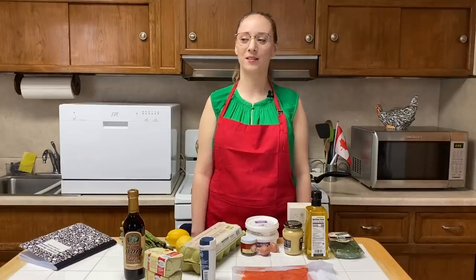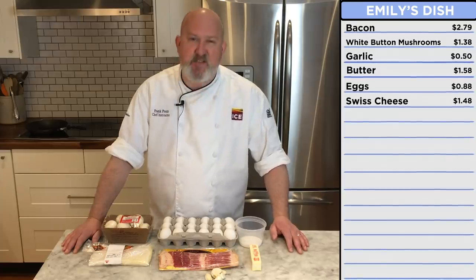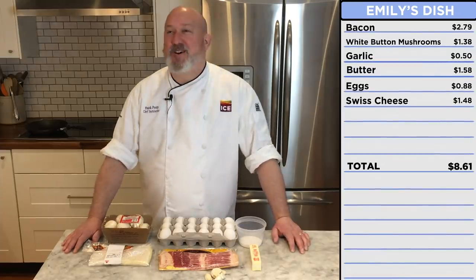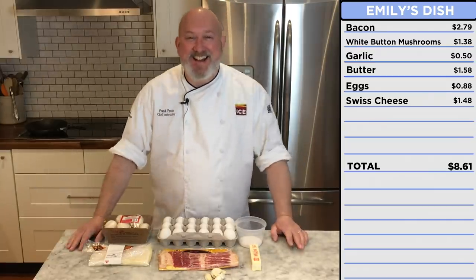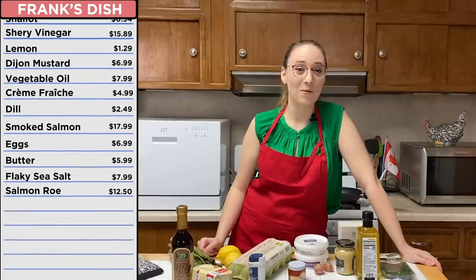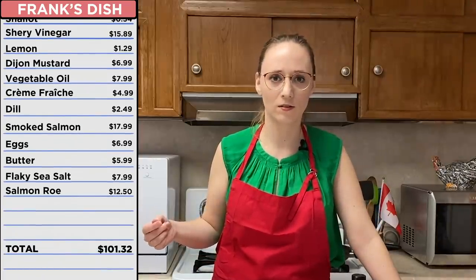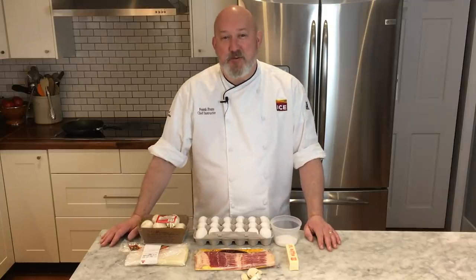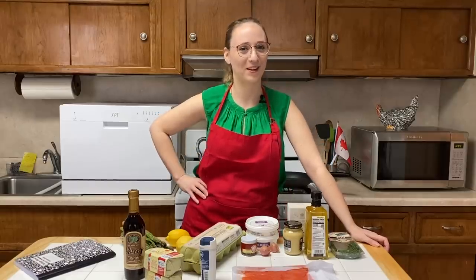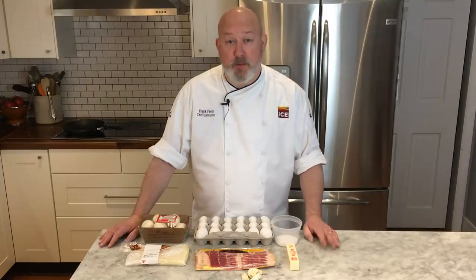Frank's going to make my omelet so fancy. If I had a guess, this would probably cost around $7 to $8. $7 to $8, on the money! $70? So Frank just has all of this at his house? This is my kitchen in the real world. This is where we're cooking now — no more studios. I bet Frank's got a pretty nice kitchen. I might be a professional chef, but for the most part I'm just a normal person.